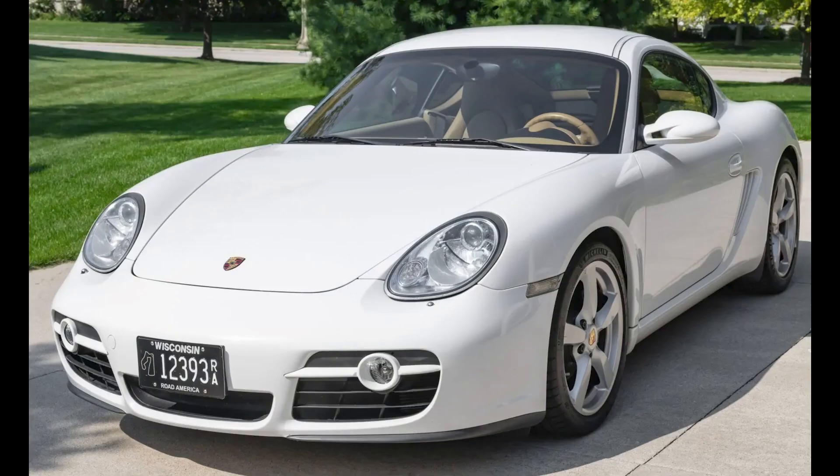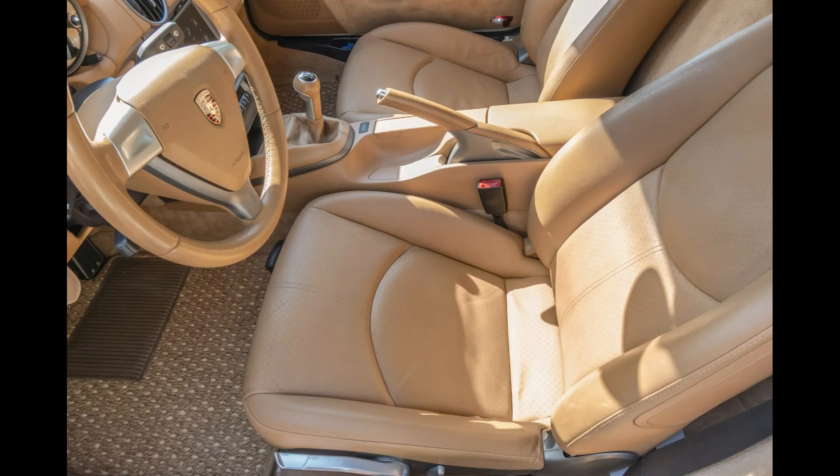A Carrera White 2000 Cayman with 70,000 miles sold for $22,500. Sandy shores interior inside. Still a nice purchase price — well bought.